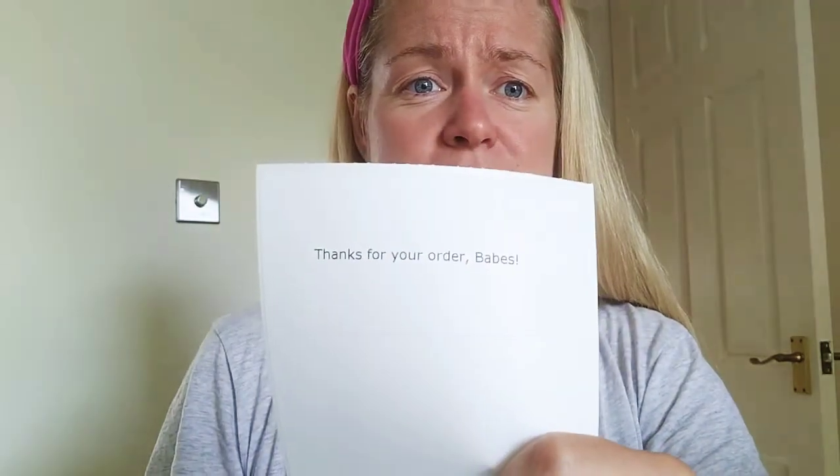I got a little packing slip. 'Thanks for your order babes.' It's youthful, it's lively, it's fun. Who doesn't want to be that, right? So this is the box that the product arrives in.